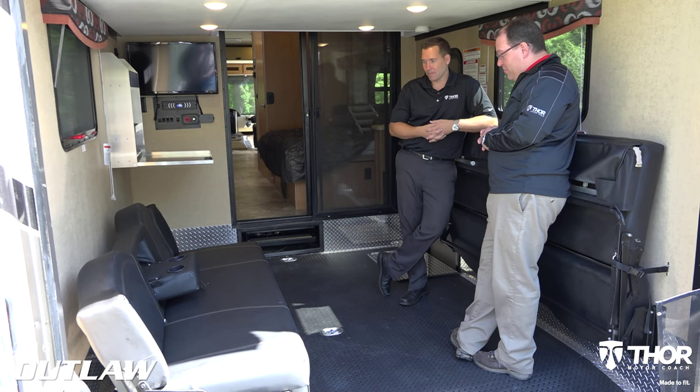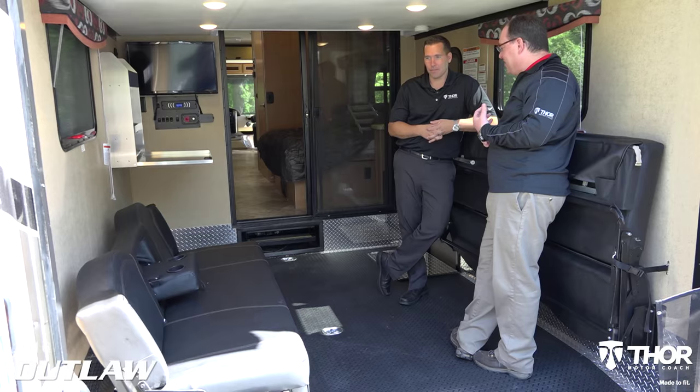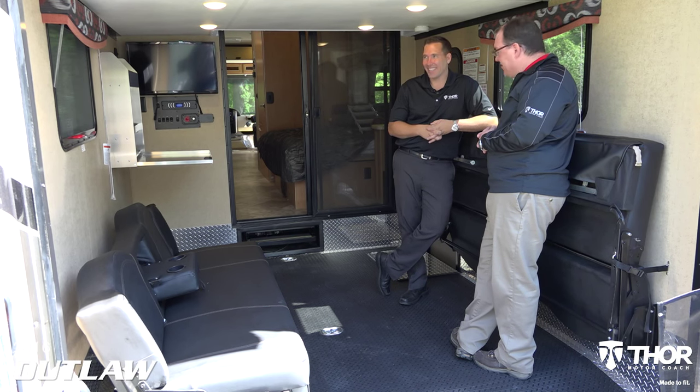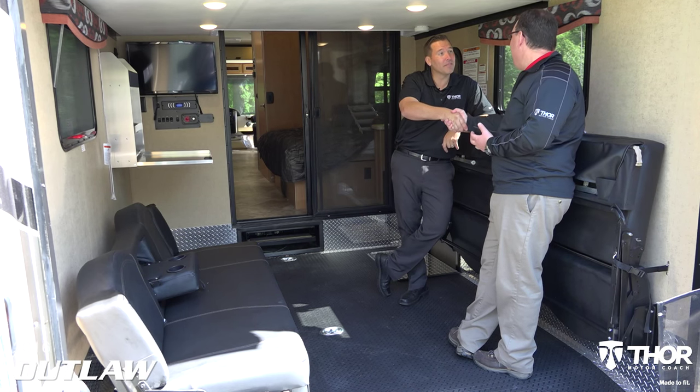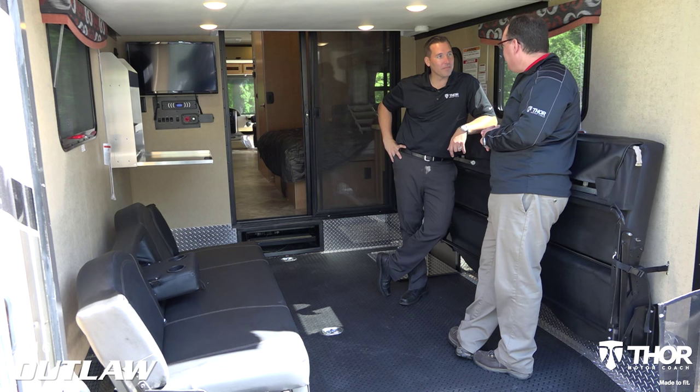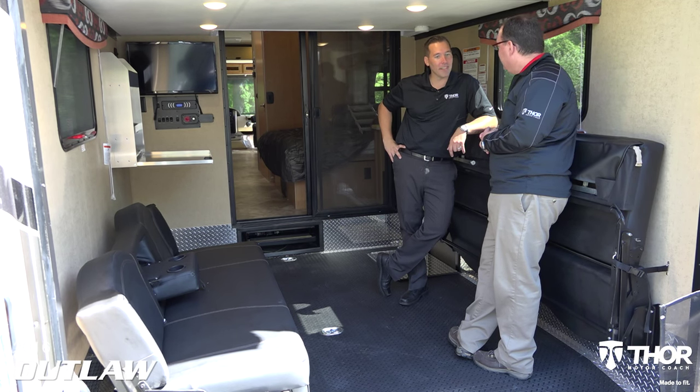I'm pretty convinced that I need to spend some money on toys to get myself into an Outlaw. I want to say thank you. Thanks for coming out today and showing us through the Outlaw - I can't wait for people to see the 2016 on a dealership lot near you. They're going to love it. Perfect. Thank you.